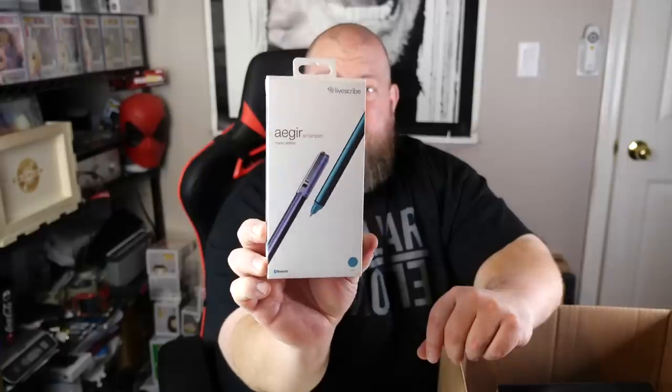An AEGIR smart pen — Right Digital. In original packaging, got a charging cord to it. I've never sold this brand, I've never seen this pen before. It's different. It's also Bluetooth — LiveScribe. Not a bad item.